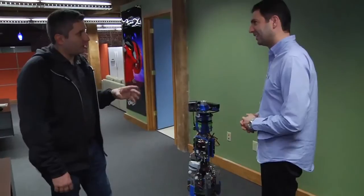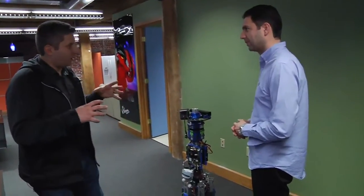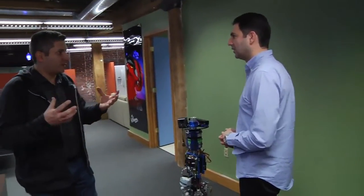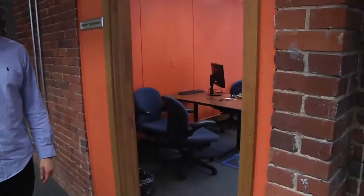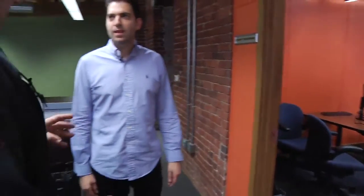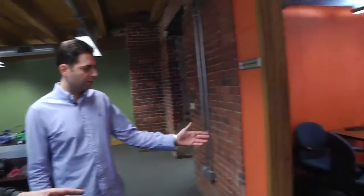You guys have improved this considerably over the past couple months and you have basically a plastic-clad model that looks like something out of Star Wars, right? Let's see that. So after the toys, after the prototypes, this is close to the finished product. It has a skin on it, it has the sensors, and it is a human-robot interaction platform. Okay, so this is the MOBI. This is MOBI.